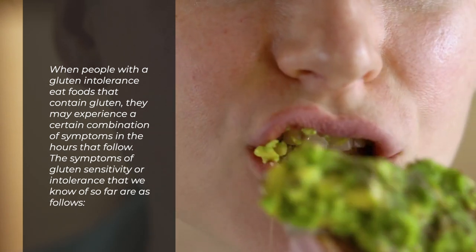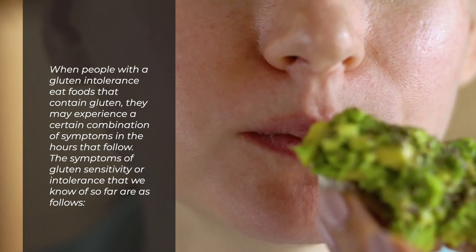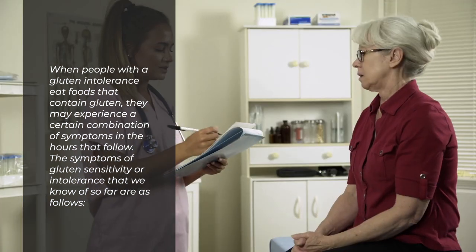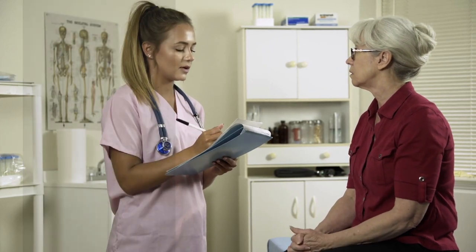When people with a gluten intolerance eat foods that contain gluten, they may experience a certain combination of symptoms in the hours that follow. The symptoms of gluten sensitivity or intolerance that we know of so far are as follows.